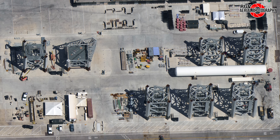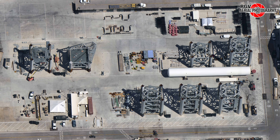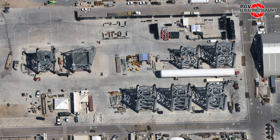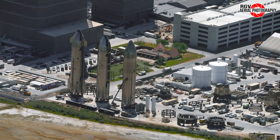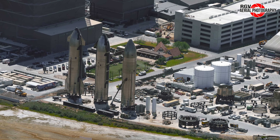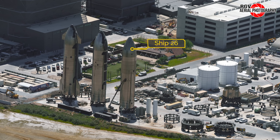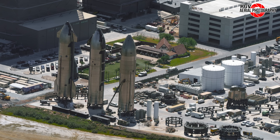Sections 4 and 5 are the only ones remaining to arrive at Starbase. Both of them, along with the chopstick system, are on their way to the port of Brownsville. The barge is expected to arrive on June 23rd. Finally, at the Rocket Garden, the little ship that could is back again. Ship 26 was transported from Massey's static fire test stand on June 12th. Its future is now uncertain — tell us what you think in the comments.